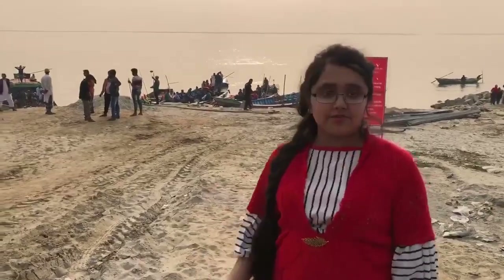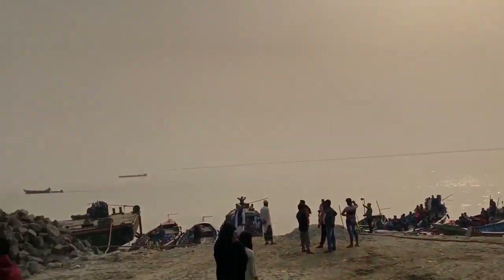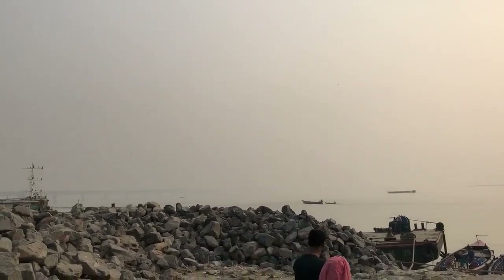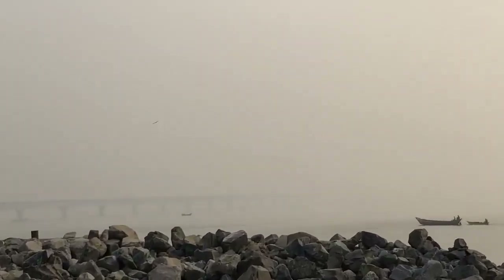Hi everybody — from the distance I can see the Padma Bridge construction. I can see the Padma River from here. The Padma is one of the biggest rivers in Bangladesh. In this late afternoon, I am amazed to see the beautiful river, and in the distance I can see the Padma Bridge construction.